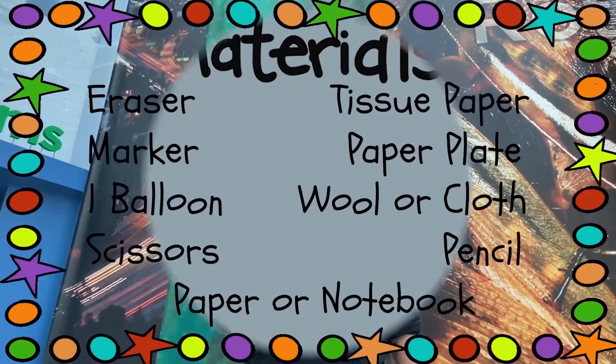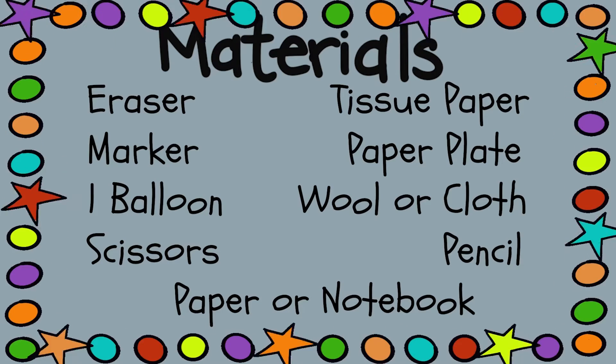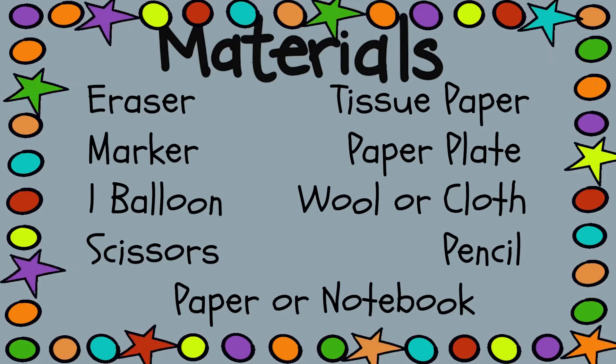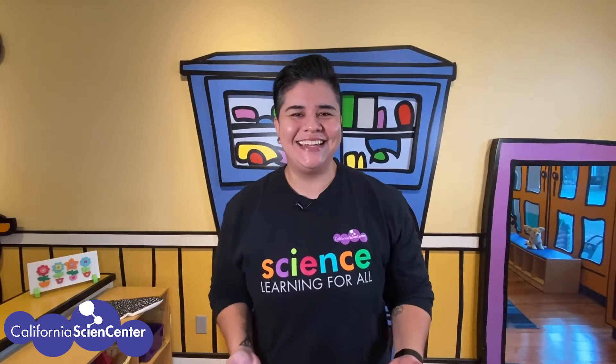In 'Stuck at Home Science,' we explore a science concept with materials you can find at home. You'll need some supplies — don't worry, we'll give you enough time to get what you need. Today you'll need an eraser, a marker, one balloon, scissors, a piece of tissue paper, a round paper plate, wool or any type of cloth, and a pencil and paper or notebook to keep track of everything.